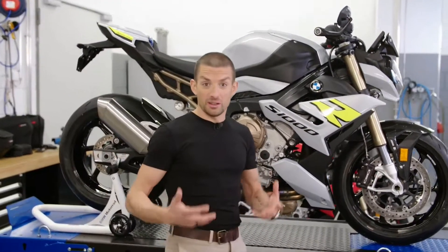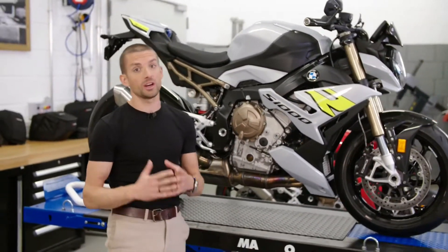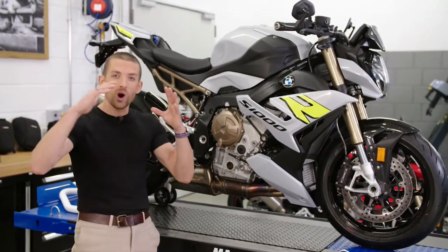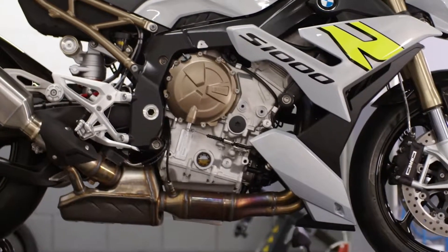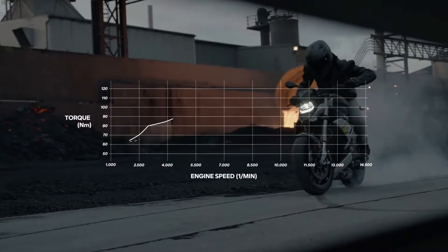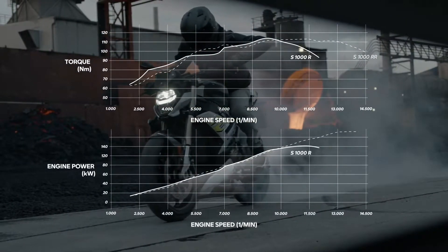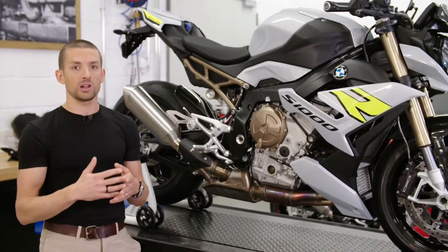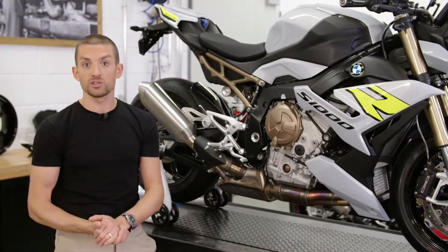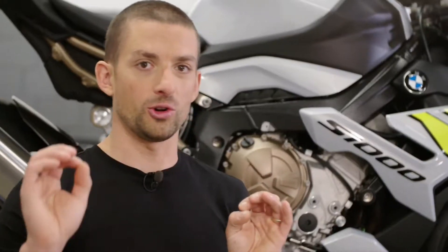Let's talk about the engine and power, because this is what you want in a dynamic roadster. We have 165 horsepower and 140 Newton meters across a very wide power band. This engine is optimized for where you actually use it on the street. Between 4,000 and 9,000 RPM you have more average torque than the RR has. We don't use the ShiftCam system, which also allows us to offer the bike at a much more reasonable price. The focus was also on a very linear torque curve, giving you perfect throttle control and modulation.